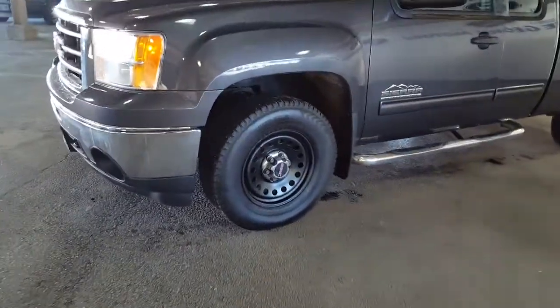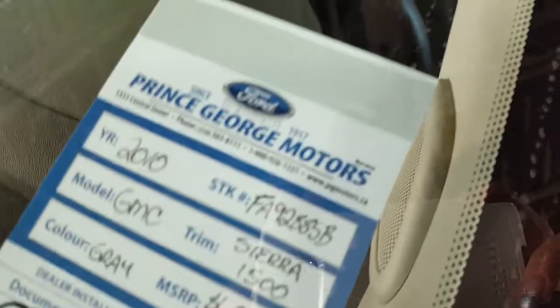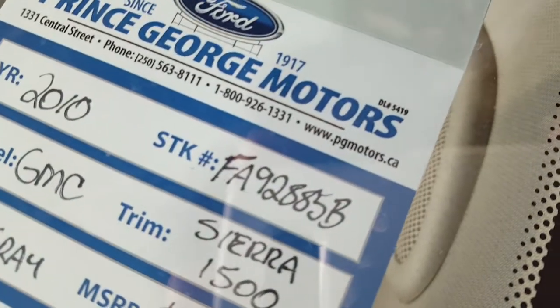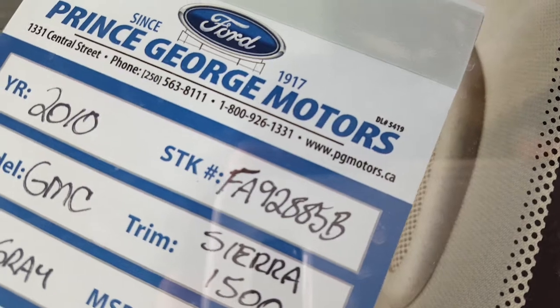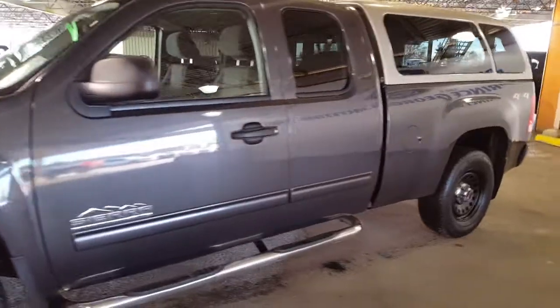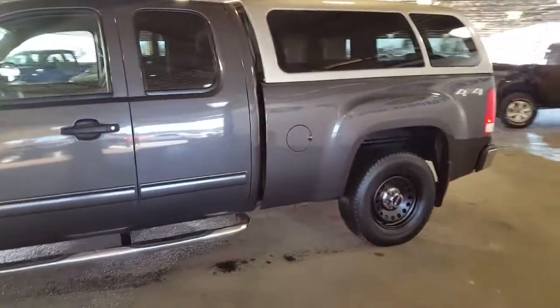Your winter boots are on. Come on down and see us at 1331 Central Street, just off of Highway 97. You can give us a phone call — stock number FA92885B is the number you're going to quote when you call us at 250-563-8111.